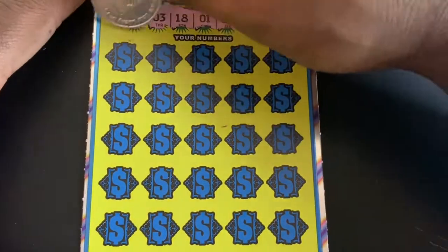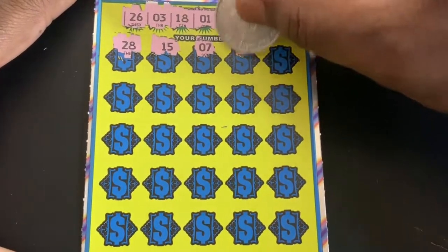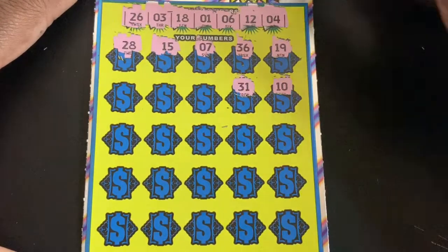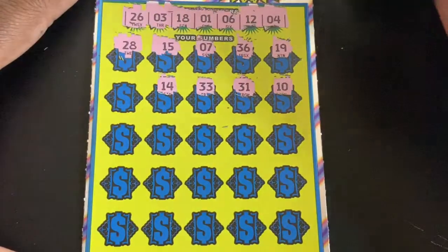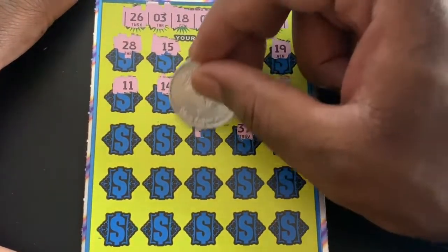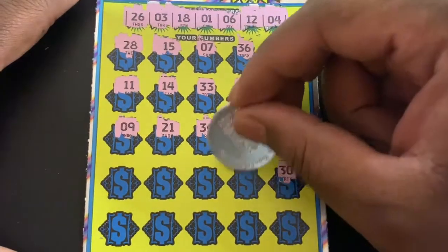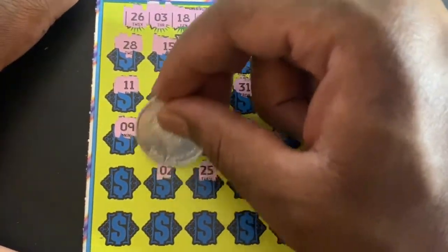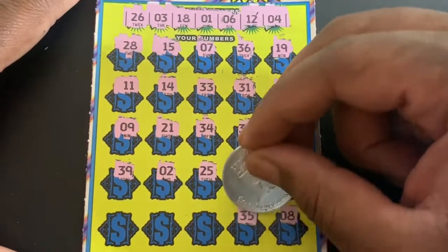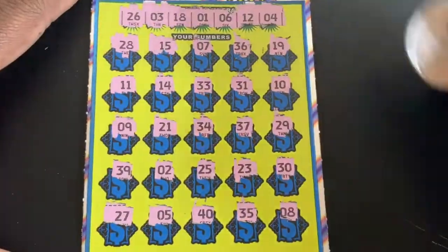Winning numbers: 28, 15. Nothing on the first row there. Got 10, 31, 33, 14, and 11. Last row: got an 8, nope; 35; 40; 5 for the last spot — saved the 27? No, it's a 1 off. So we're all losing straight here, down to the last ticket.